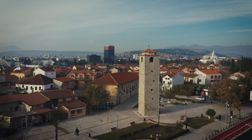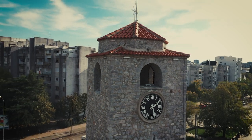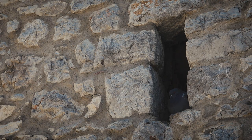The Clock Tower is one of the last remaining monuments from the Ottoman era. It was built in the 17th century, completed in the year 1667. It also had a defensive function, which we can tell by the loopholes over there for the guns.